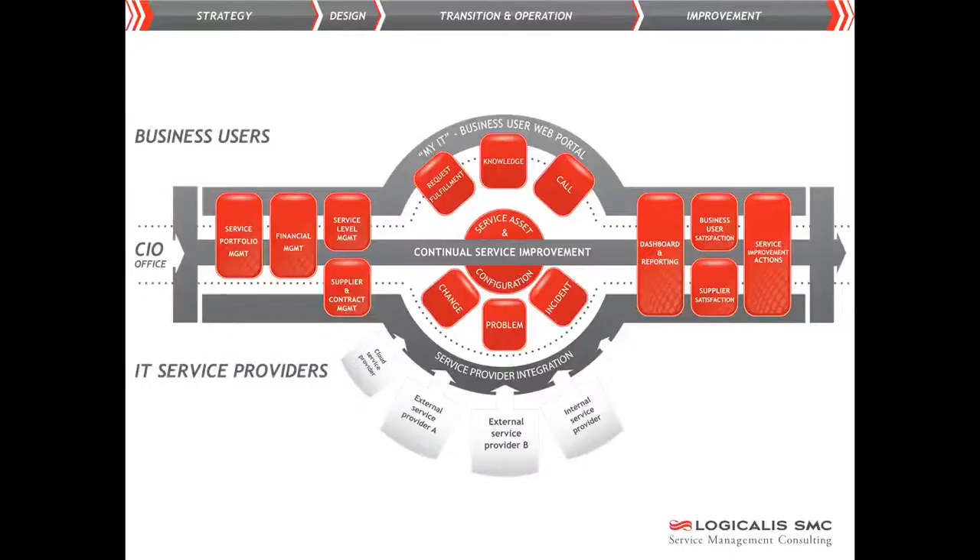IT service management is at the heart of IT service delivery. In the top half we see the users who obtain services from the IT department. In order to involve those users as much as possible in the provision of the service, an informative web portal is often provided.